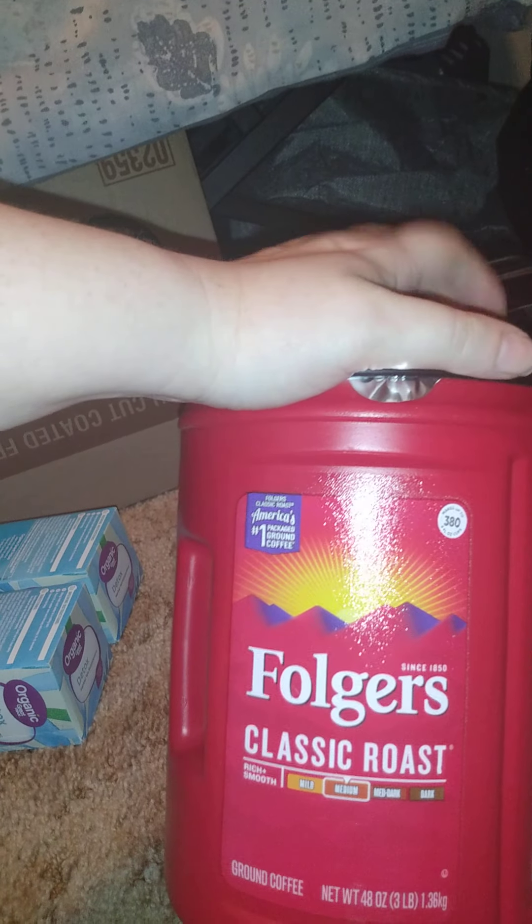I got Folgers Classic Roast, medium roast, 48 ounces. We're going through coffee — I don't know, we drink way too much coffee.